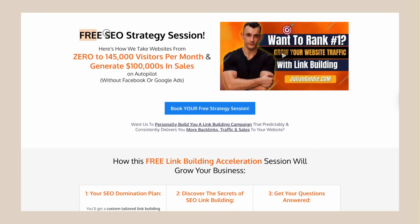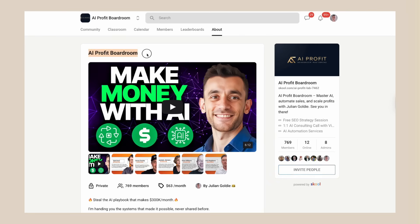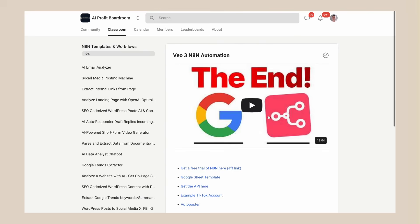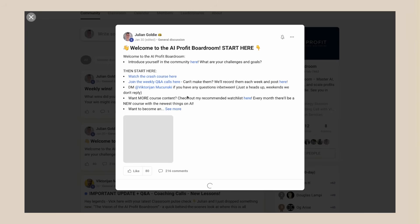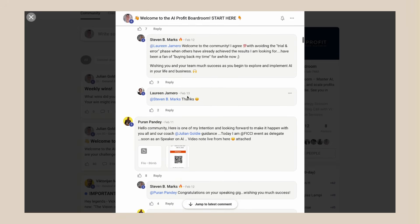If you want to book a free SEO strategy session to see how we can help you get more leads and customers with digital marketing, the link is in the comments and description. Don't forget to join our AI Profit Boardroom where we're helping 1,000-plus members scale their businesses and save hundreds of hours with AI automation. Julian Goldie reads every comment — drop a comment below and let me know what you think about GenSpark Clip Genius. Are you going to try it? How would you use it in your business? Thanks for watching and I'll see you in the next video.